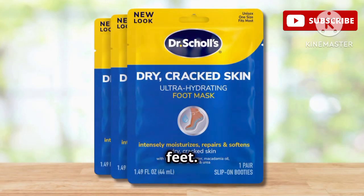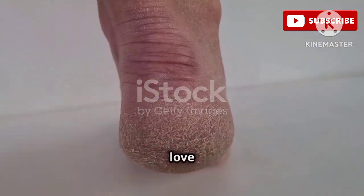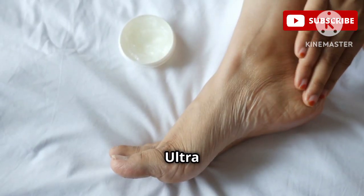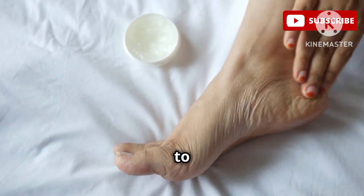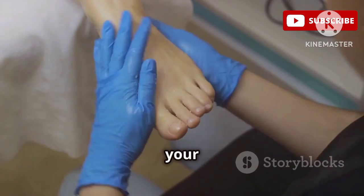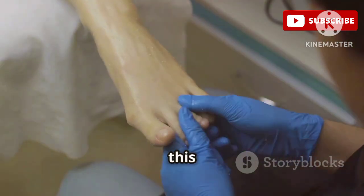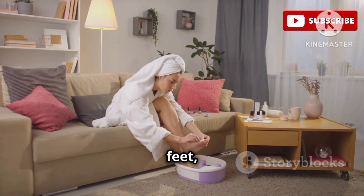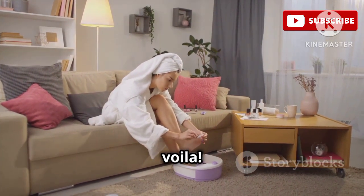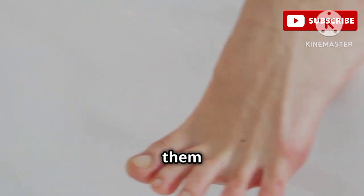Let's talk about feet — they're often the most neglected part of our body, but they deserve some love too. The Dr. Scholl's Ultra Hydrating Foot Mask is a game changer, especially if you're prone to dry cracked heels. It's like a sheet mask for your feet, but instead of being soaked in essence, it's infused with a rich creamy moisturizer. You just slip the masks on your feet, relax for 20 minutes, and voilà — your feet will feel so soft and smooth, you'll want to show them off.